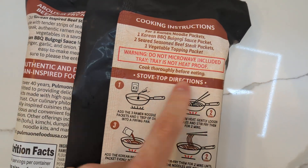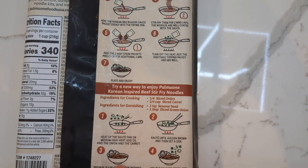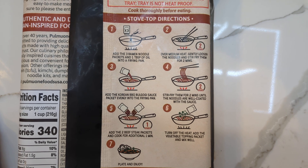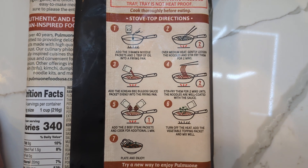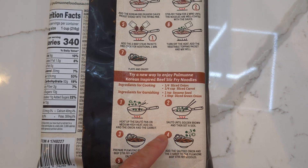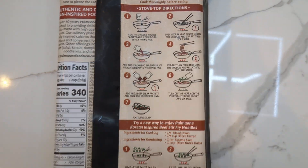Do not microwave. Okay then, I won't microwave it. Stovetop versus stir fry — it's both the same thing. You just cook it on a stovetop with oil. All right, so let's do that.